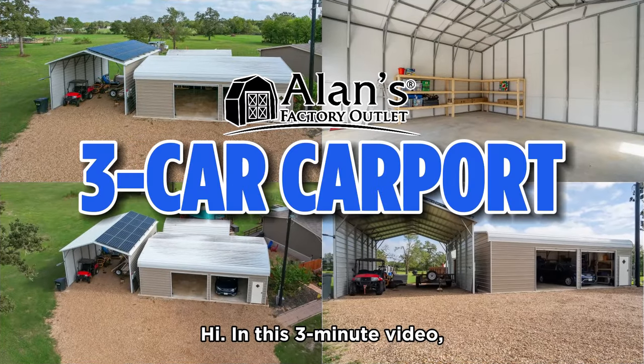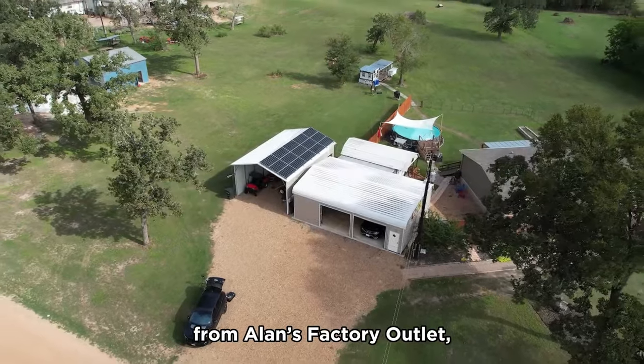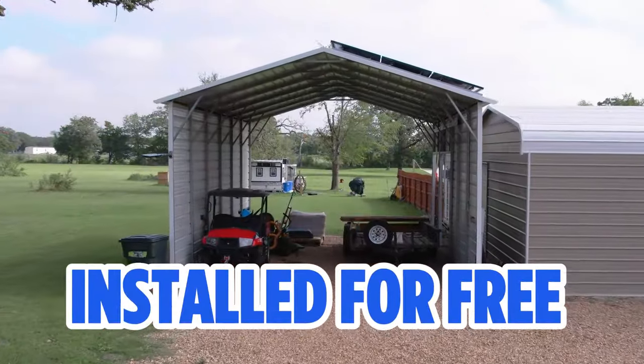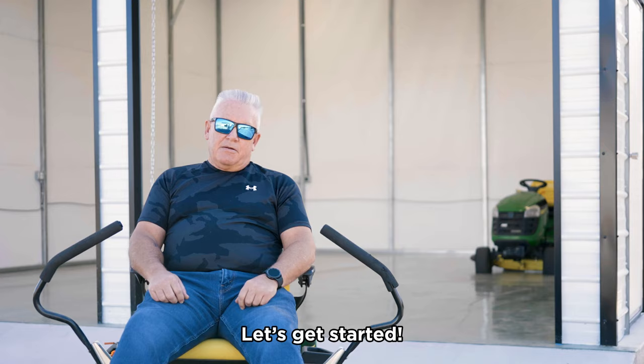Hi! In this 3-minute video, we'll take a closer look at the benefits of a 3-car carport from Allen's Factory Outlet, how to customize it to meet your needs and install it for free on your property. We'll also share customer testimonials to make it even more real. Let's get started!